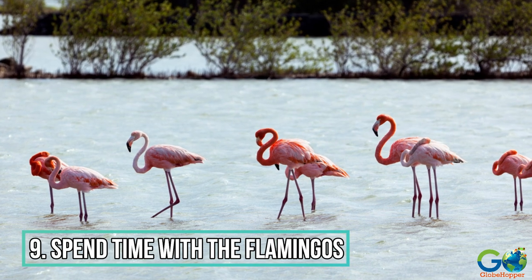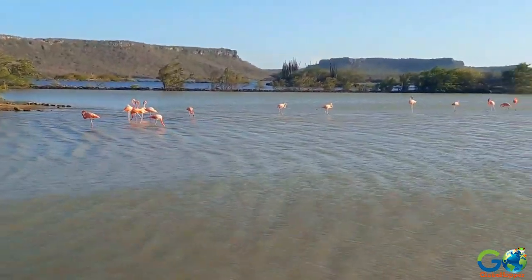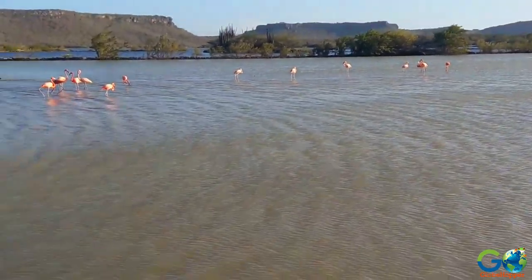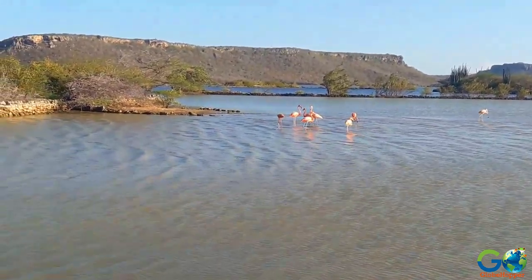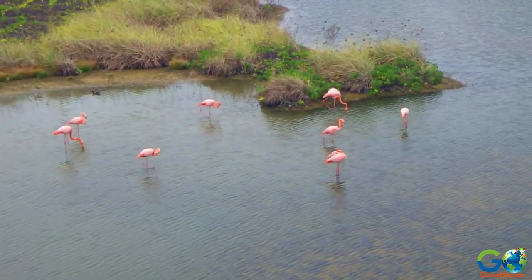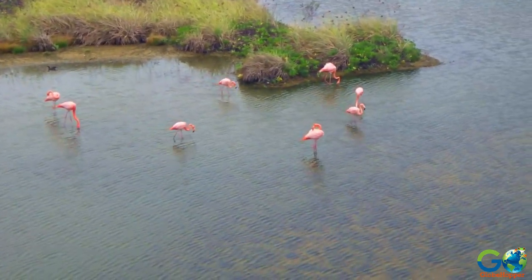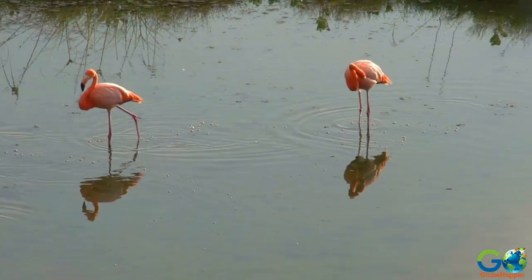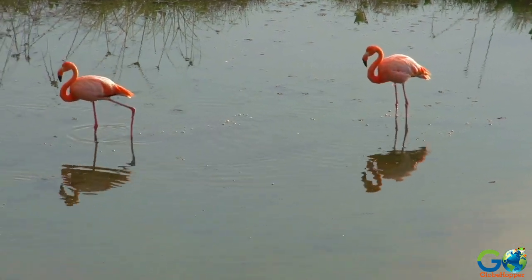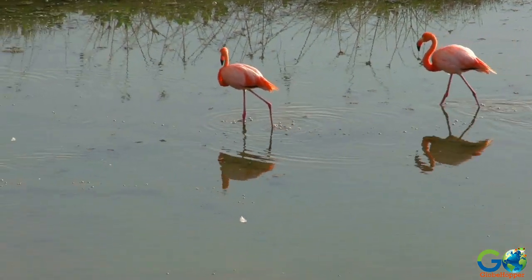Spend time with the flamingos. You don't need to be an avid bird watcher to enjoy the sight of graceful pink flamingos, and seeing them in the wild is so much better than seeing them in a zoo or park environment. In Curaçao, indigenous flamingos congregate in the lagoon at St. Ville Broides, and visiting is free. The bright birds can be seen from the roadway, or for those wishing to get a closer look and some photos, there is a convenient viewing deck available.